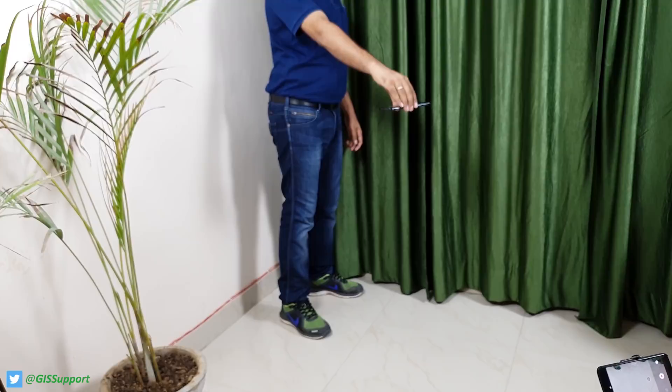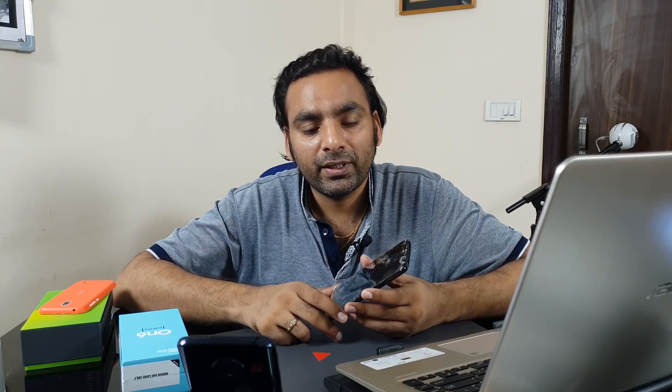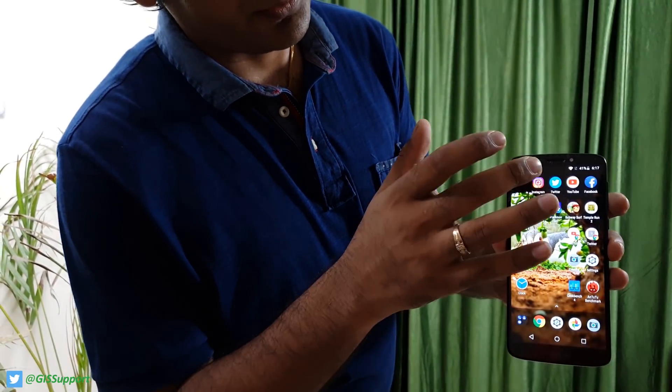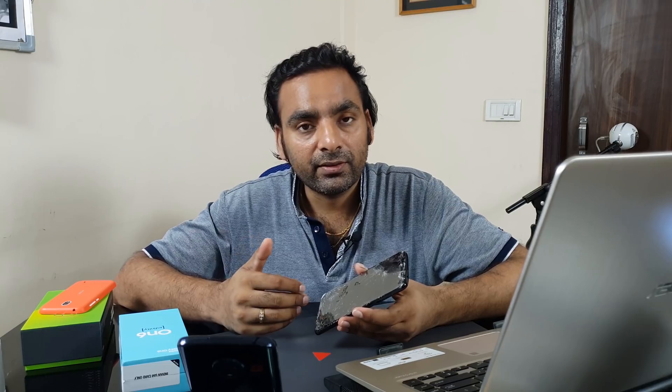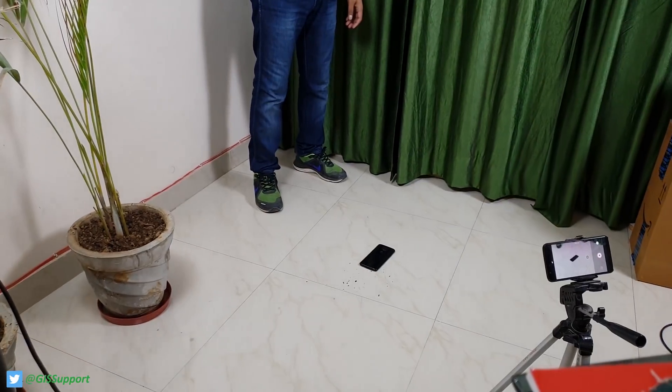The next recent drop test was for the Moto E5 Plus. I personally think it's not just the glass that makes a phone safe — the phone's construction and design also plays a major role in surviving drops. The E5 Plus screen cracked from just one meter height.